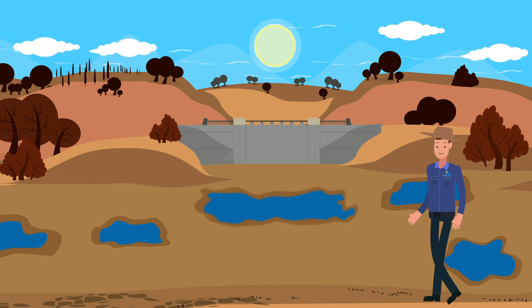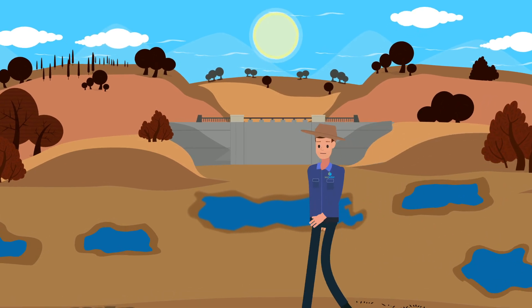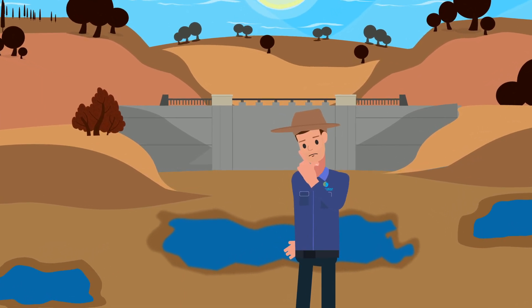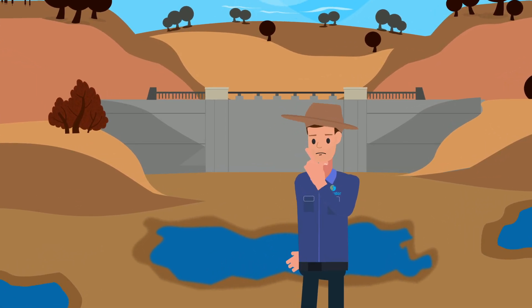The drought highlighted how you can't rely on rain to fall when and where you need it, and forced us to think differently about water supply and water demand, and exposed the need to improve the region's resilience to drought.